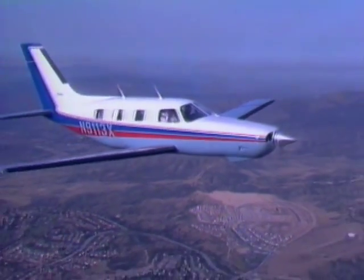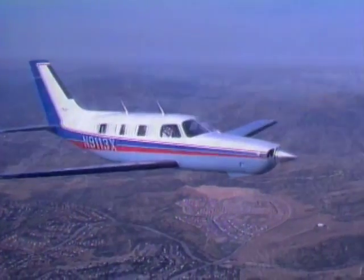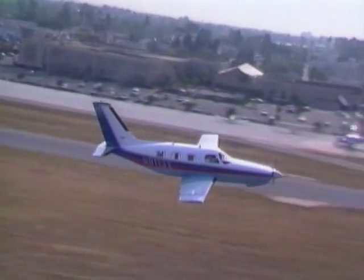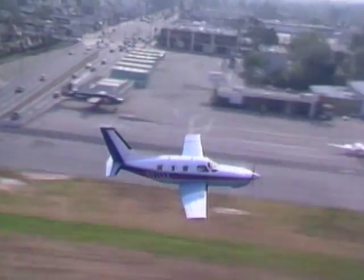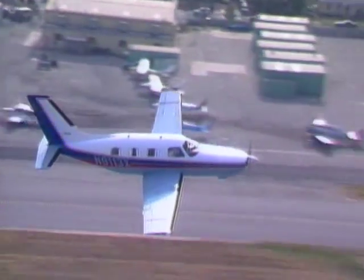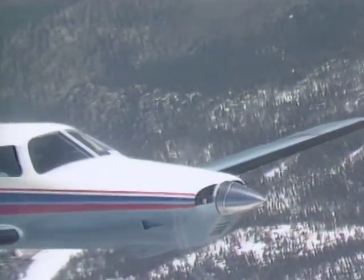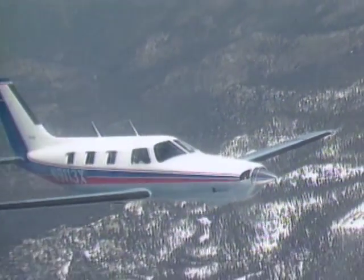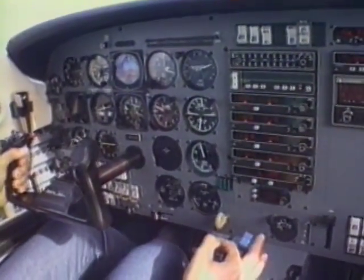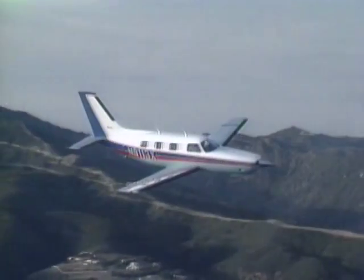As the ultimate single-engine airplane, the Malibu compares in both comfort and performance with many corporate twins, yet the big Piper doesn't cost nearly as much to operate. Its redundant systems, weather-topping turbocharger, and pressurization make it an eminently usable machine for regular high-altitude trips, cruising in smooth air and sunshine above all the meteorological misery.